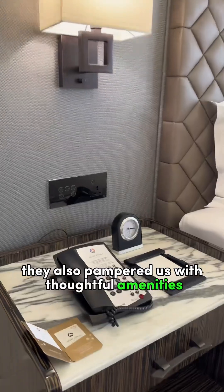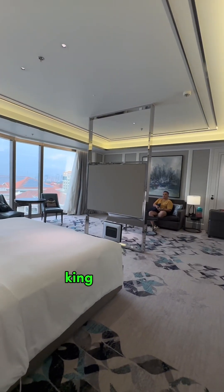They also pampered us with thoughtful amenities like an air purifier and a super comfortable king-sized bed.